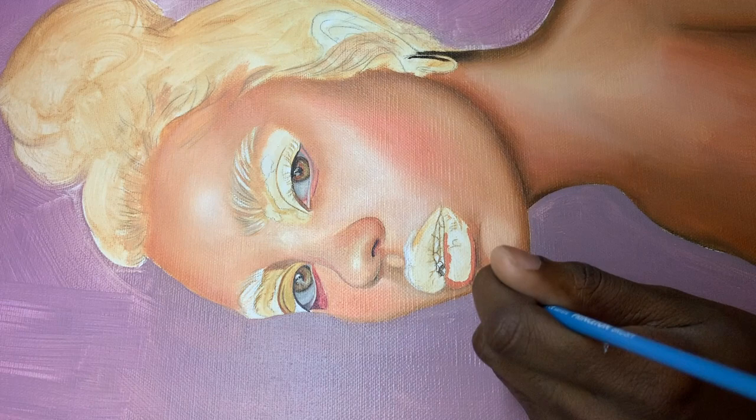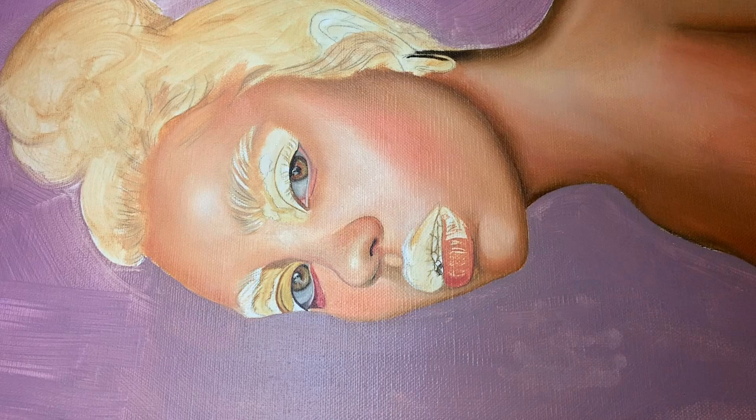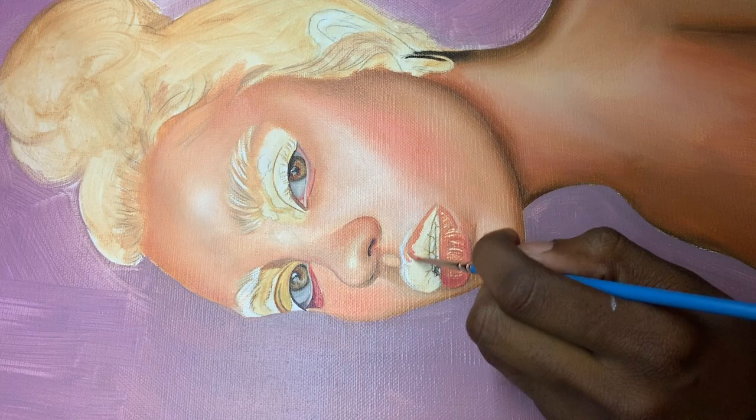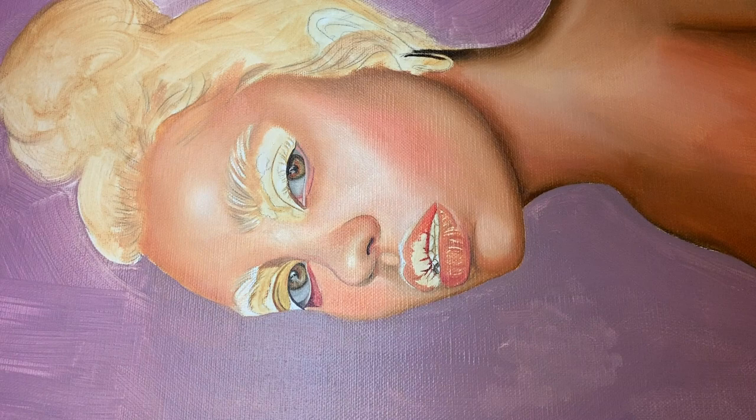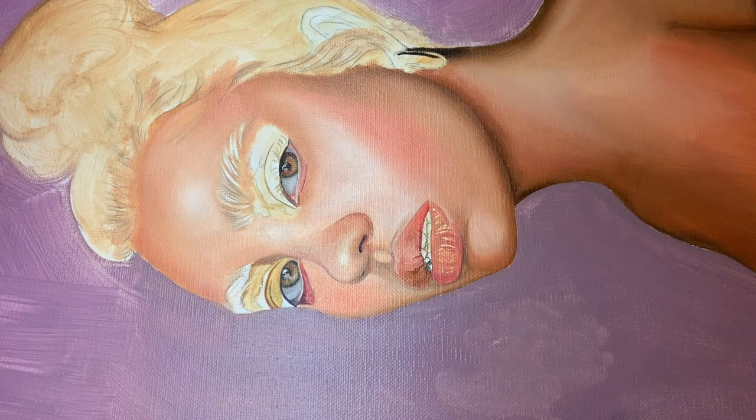Oil paintings are really fun to make — I fell in love with the medium when I first started using it. But they take a really long time to dry, and producing videos with only oil paintings can be difficult because they take forever. I end up posting a video every four months or so, and that's partly my fault because of school and being lazy. I also think I could produce an acrylic painting way faster than an oil painting.